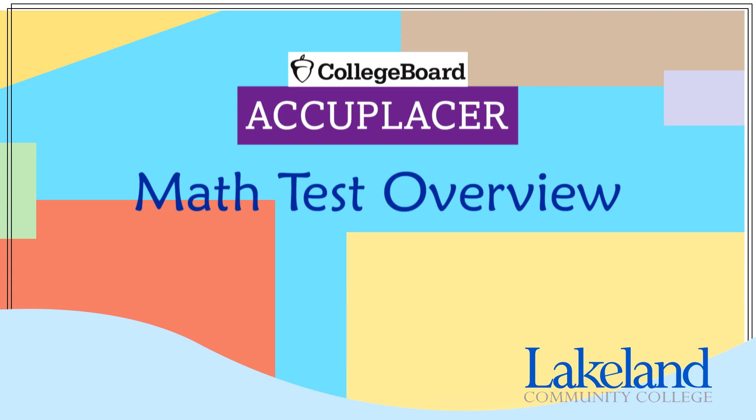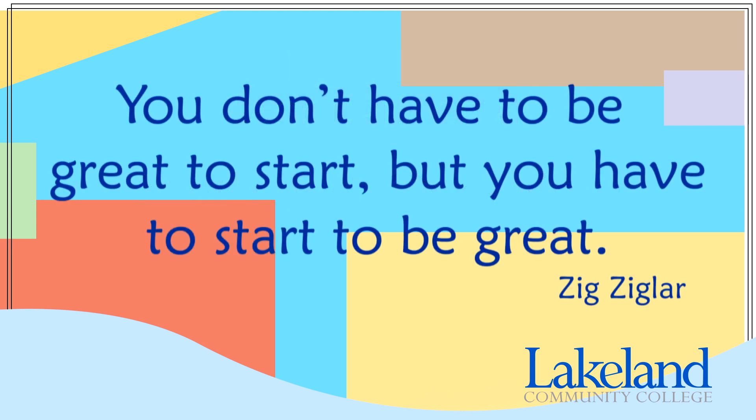Hi, my name is Christy Blazier and I am here to guide you through the math portion of the Next Generation Accuplacer placement test. I will explain the test and offer some strategies so you can be ready to do your best. The motivational speaker Zig Ziglar offers some good advice saying, you don't have to be great to start, but you have to start to be great. So with that in mind, let's get started.